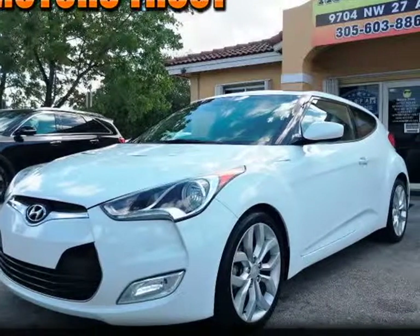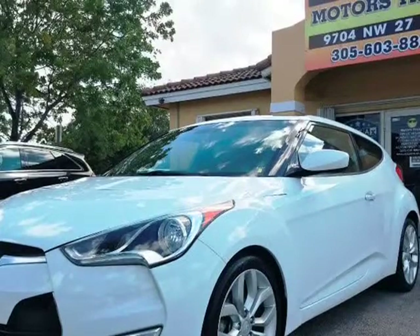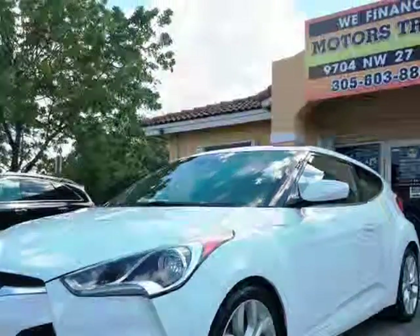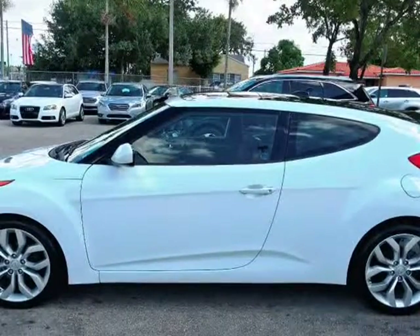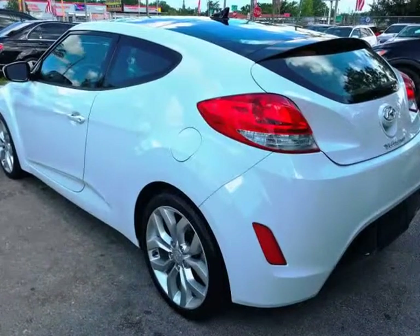This 2013 Hyundai Veloster is brought to you by Motors Trust. Visit Motors Trust online at www.motorstrust.com to see more pictures of this vehicle, or call us at 305-603-8867 today to schedule your test drive.